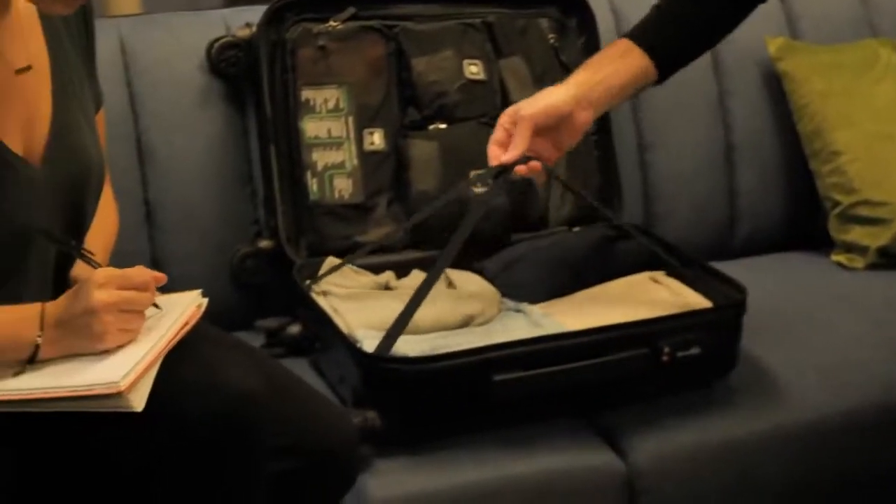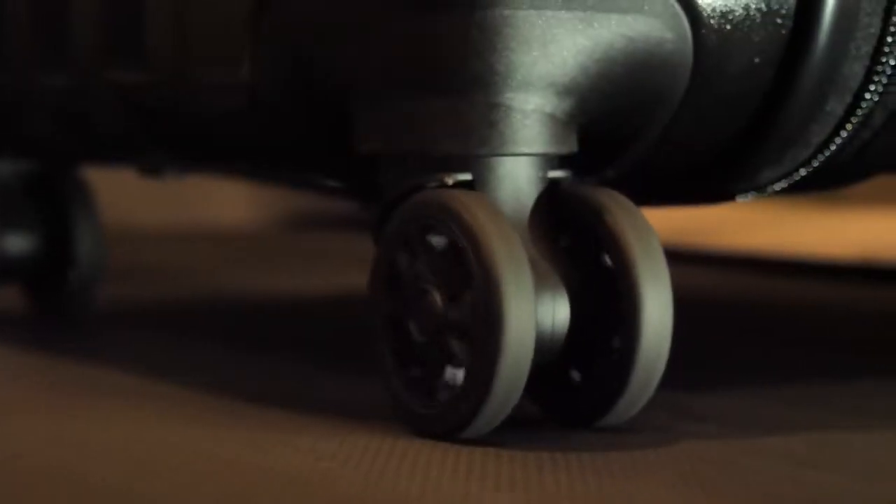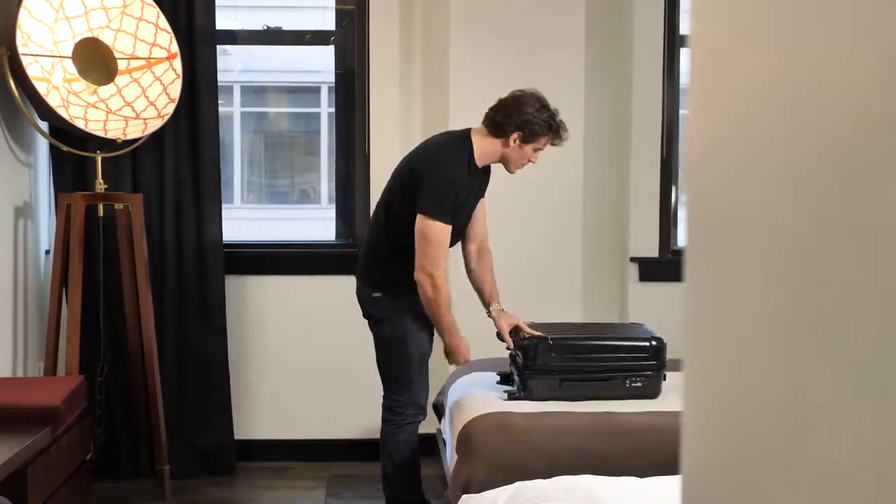All of our units are rigorously tested. We put our luggage on treadmills for miles to guarantee the wheels last. We conduct jerk tests to ensure the bag can carry heavy loads.